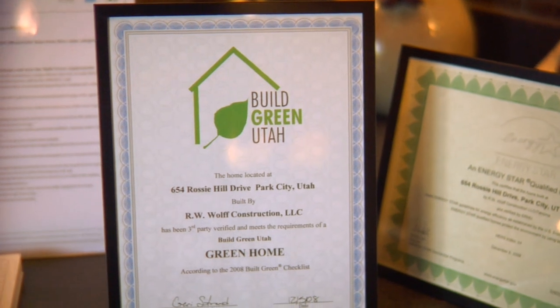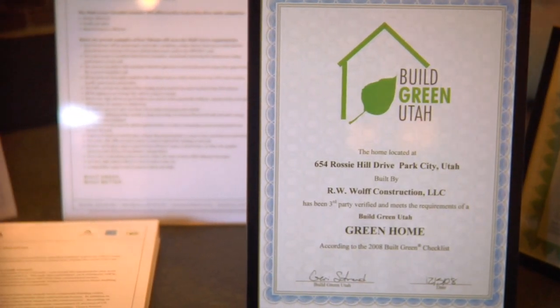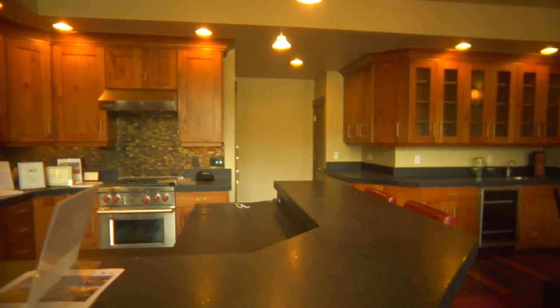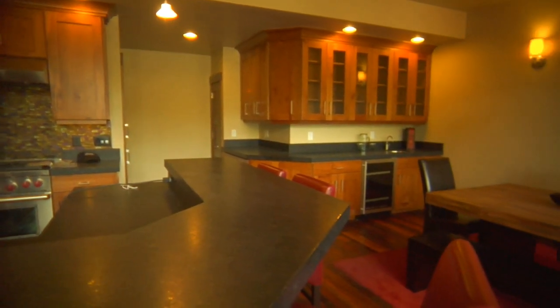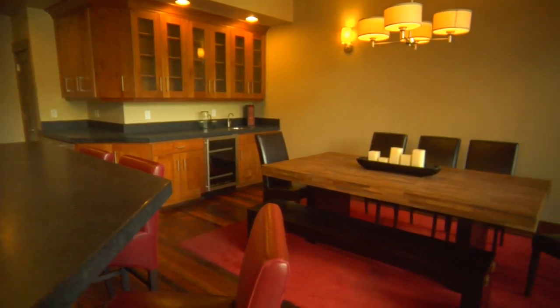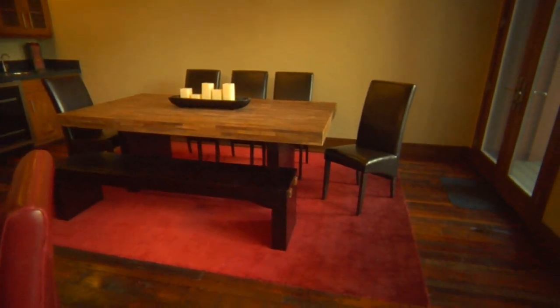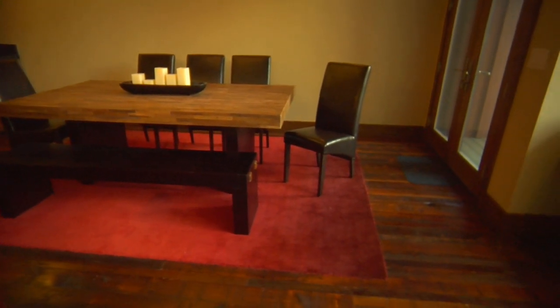Being certified green means a lot of things to different people, but the most important part is the certification aspect, which means that a third-party rating agency came in and physically tested each of these homes for energy performance. In our situation, we focused on the efficiency of the unit with regard to heating and cooling, as well as electricity, and we were able to get a certification that far exceeded what we were expecting when we started out.